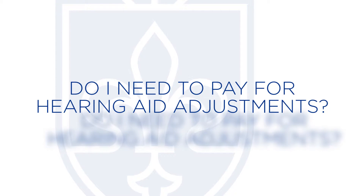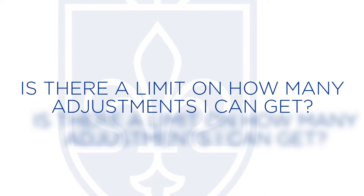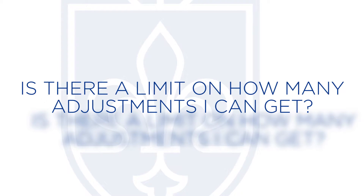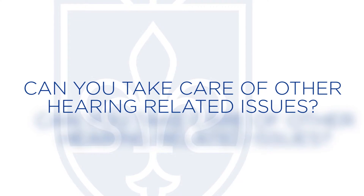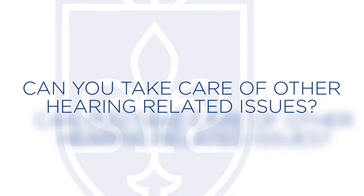You need to ask: if I come in to have my hearing aids adjusted, do I need to pay for that, and do I have only a limited number of times I can come in for adjustments? You can also ask: if I have anything wrong with my ears, like wax, can you take that out or take care of that?